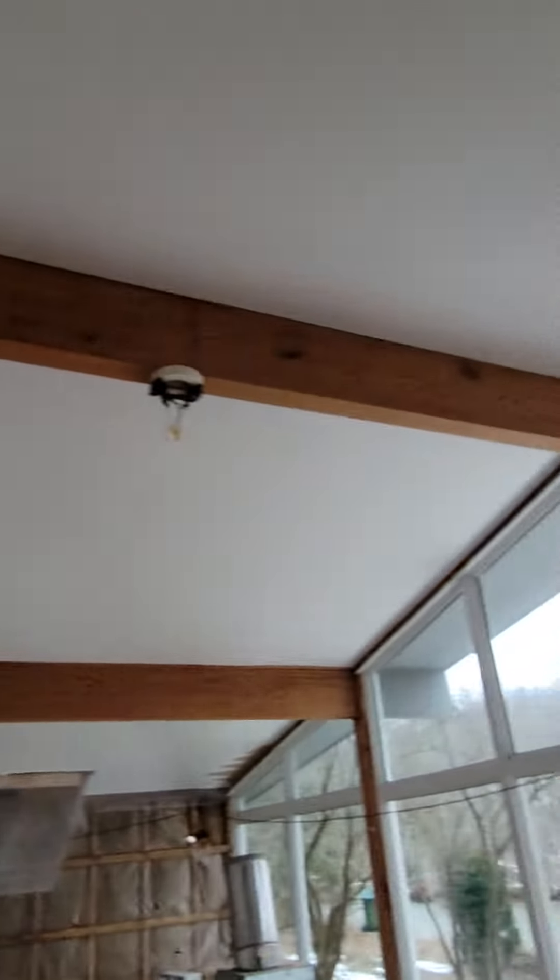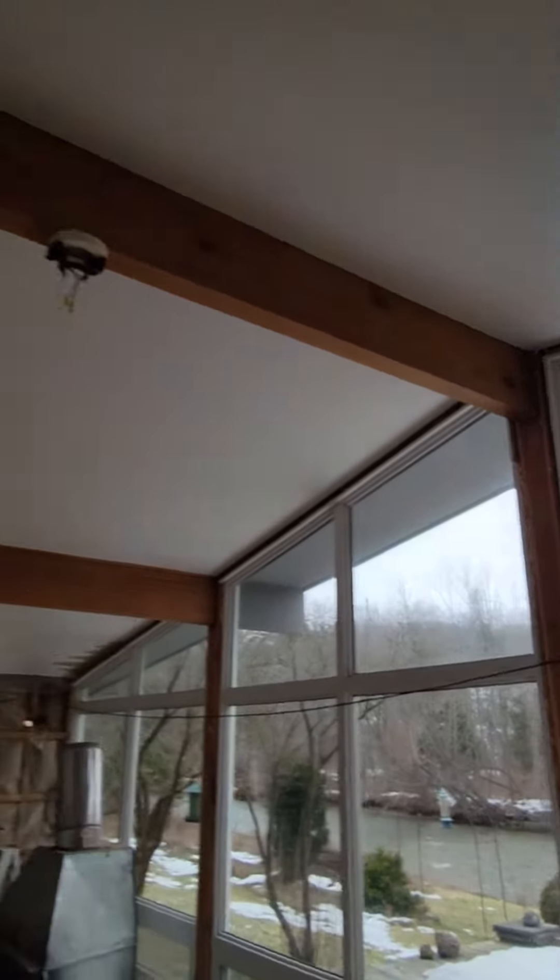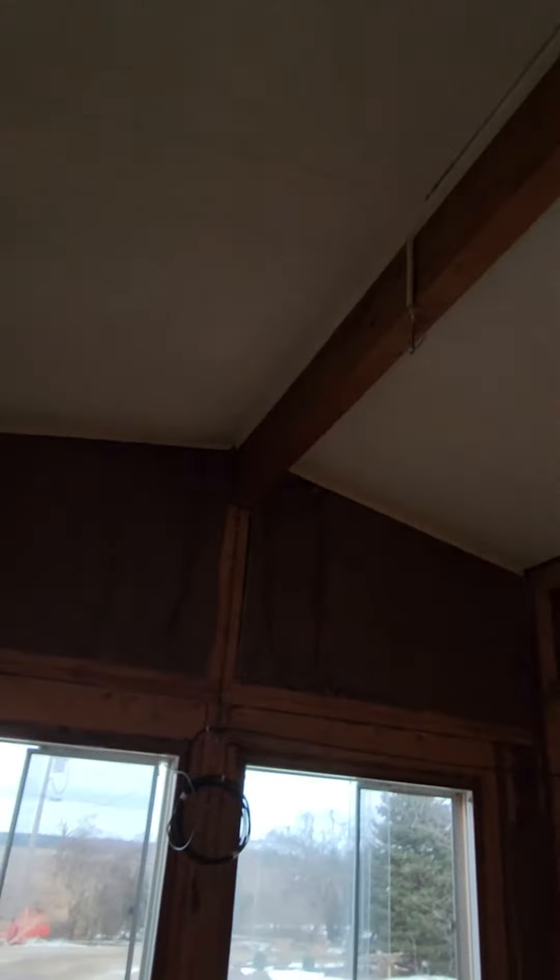See this beam up there? It runs from an exterior wall there, runs right through the center, and then runs right through to the outside.